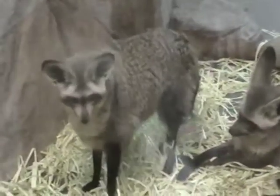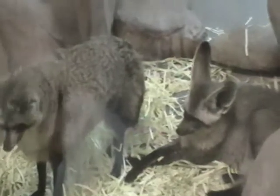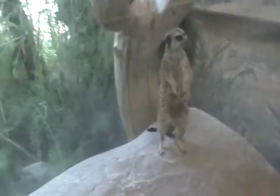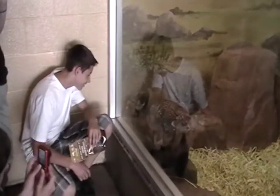Bat-eared foxes from Savannah, Africa. Over here we have some meerkats, right at the glass apparently. Bat-eared fox right at the glass — Dayton saying hi to it.